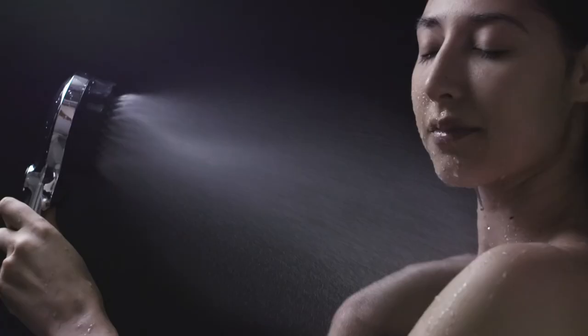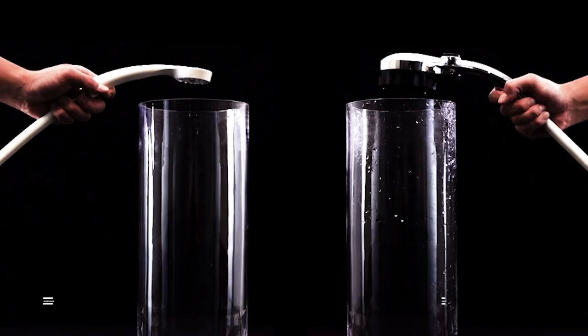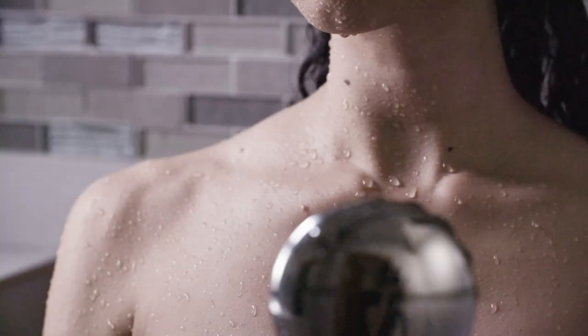Misei is an advanced, innovative showerhead that produces tiny microbubbles that feel amazing and deeply clean your skin and hair, all while saving more than 6,800 gallons of water.